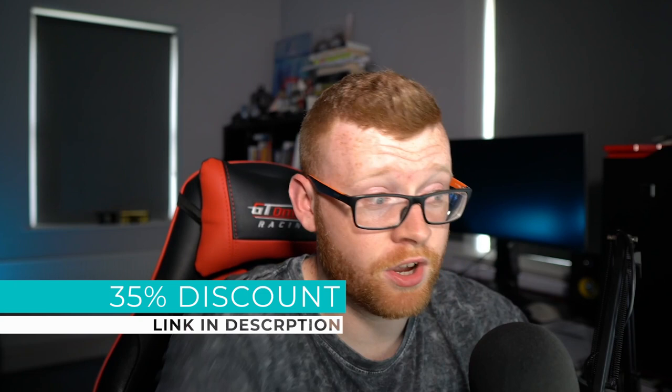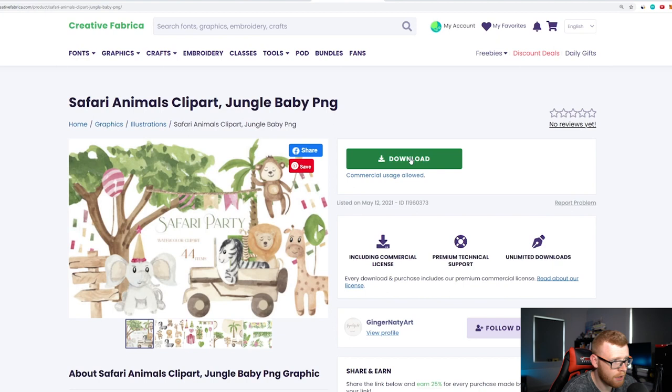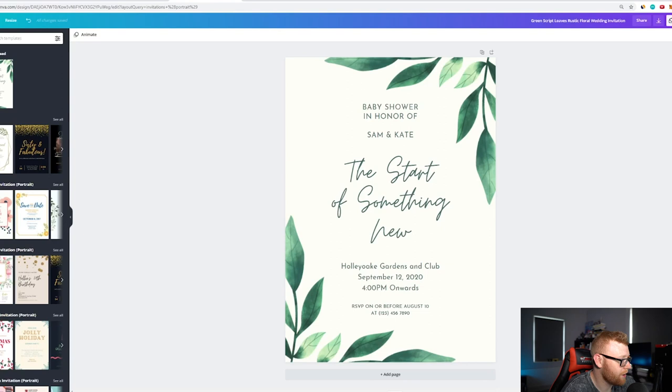You can get a full Creative Fabrica subscription — access to hundreds of thousands, if not millions, of assets — with 35% off via the link in the description. It's about $20 a month and you get everything on there. I'll click download — commercial usage allowed, which is exactly what we want. You do need to maintain your subscription to continue using these assets. Now let's drop them into Canva. Looking at the Etsy example, they placed animals at the bottom with leaves around them.